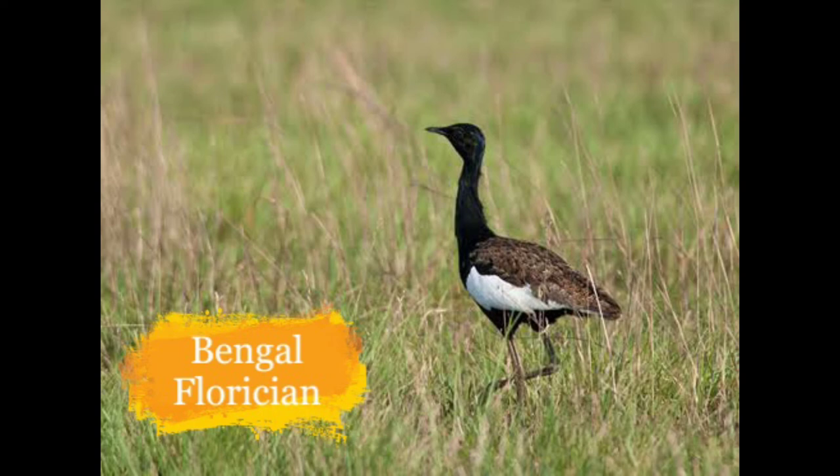Next is the Bengal Florican. They live in open tall grasslands with scattered bushes of Assam, Arunachal Pradesh and Terai grasslands. They are fewer in number because of land conversion for agriculture and hunting.